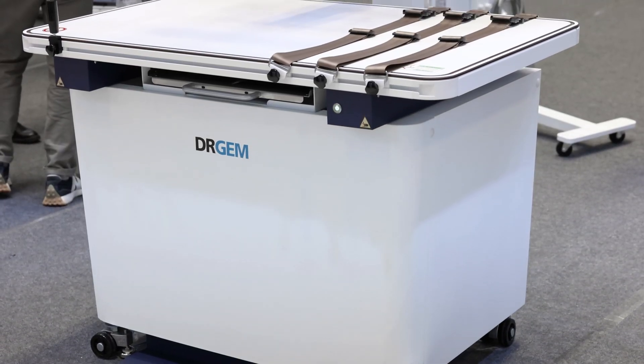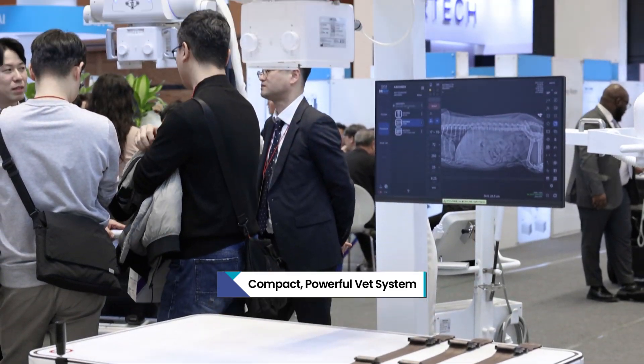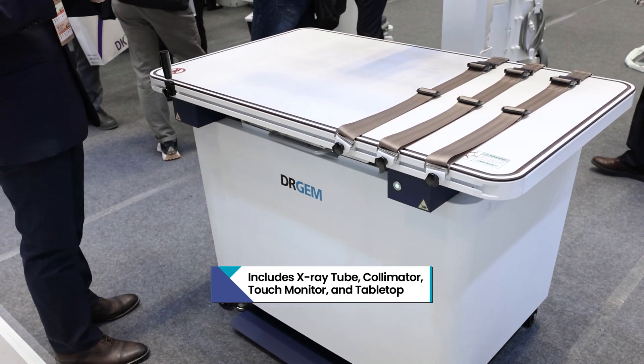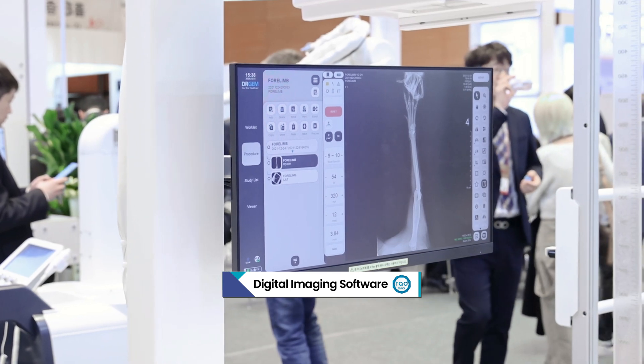Our VXR system is compact, powerful x-ray system. Our system has x-ray tube and collimator, touch monitor, and foil boating tabletop. We have a powerful generator for 20, 25, 32, and 40 kilowatt, and we have our own brand battery software called LADMX3.